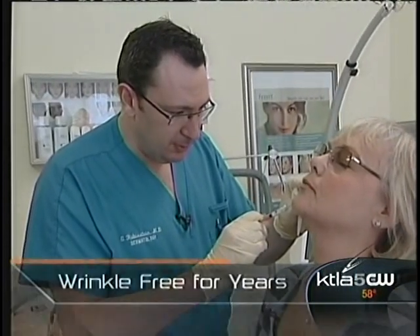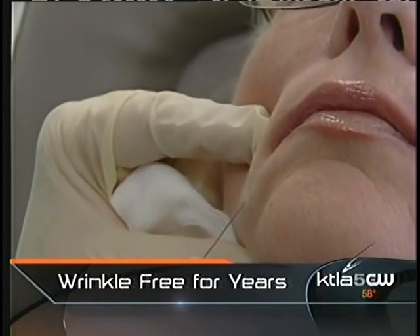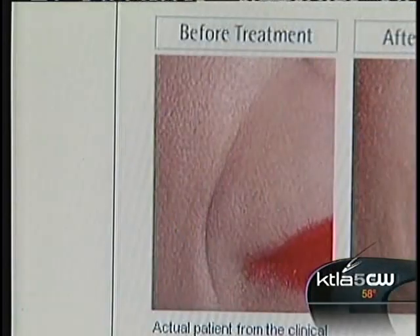Artifil is injected much like other fillers, but Dr. Rubenstein says there is a difference that requires expertise. You have to find the right level of where to put the filler — it has to be done at the deep dermal and subcutaneous junction.